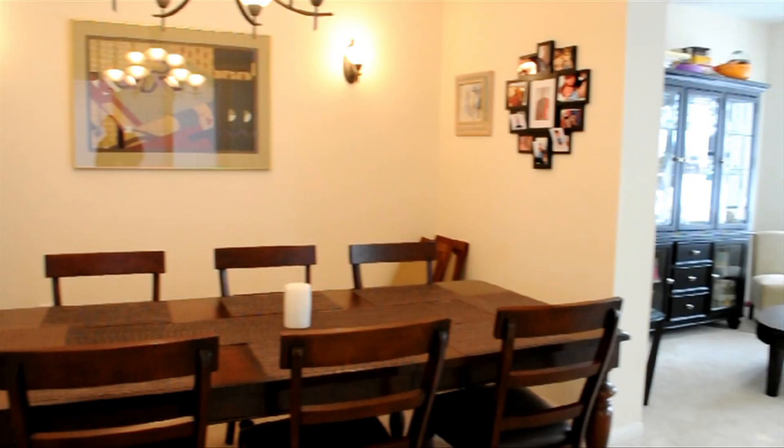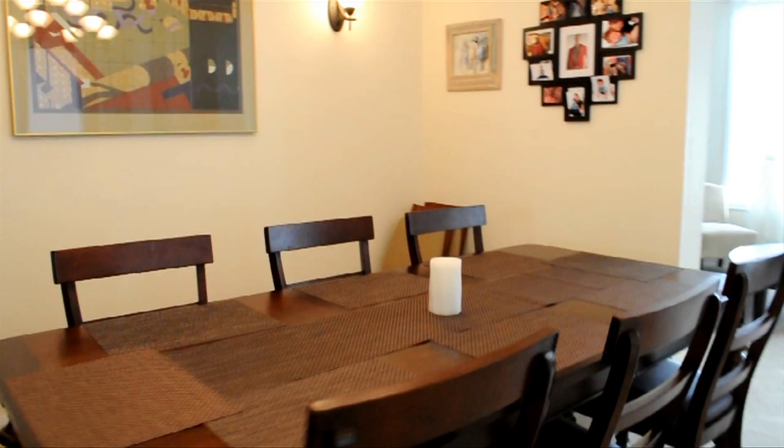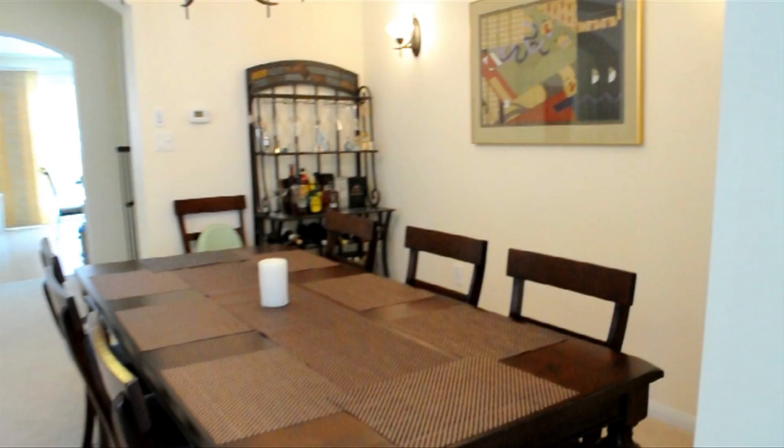Located immediately beside the beautiful sitting room is this sizable formal dining room area, and it easily accommodates between eight and ten guests — perfect for those times when family gatherings are on the larger side.